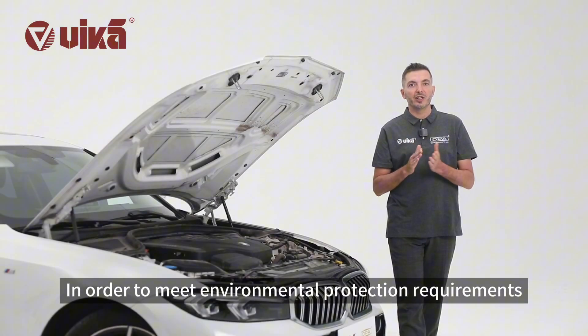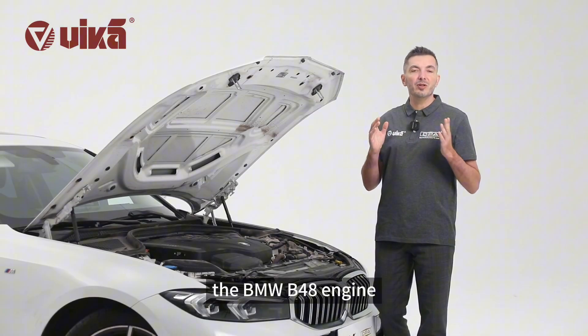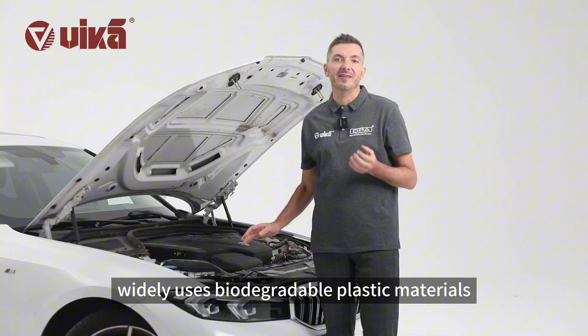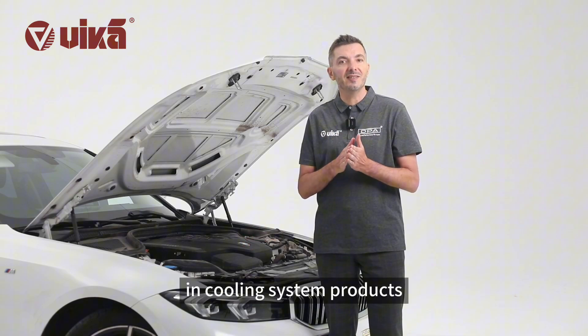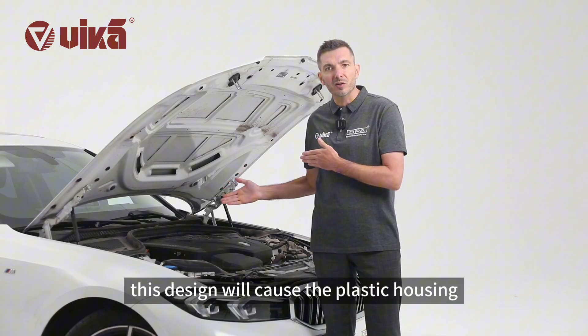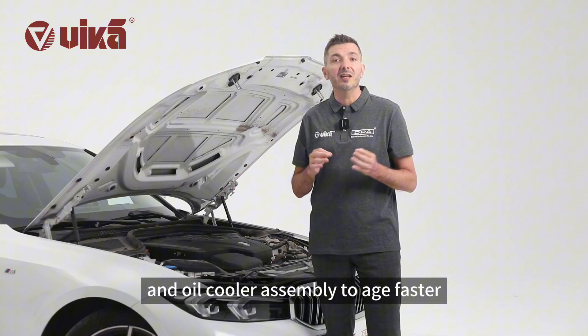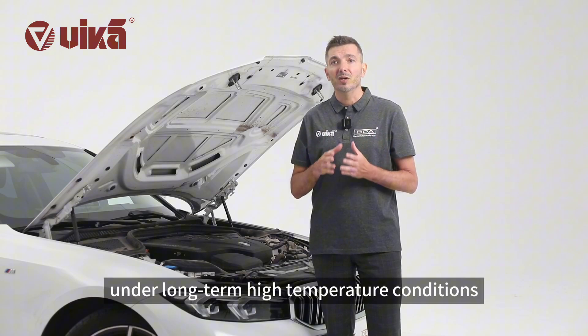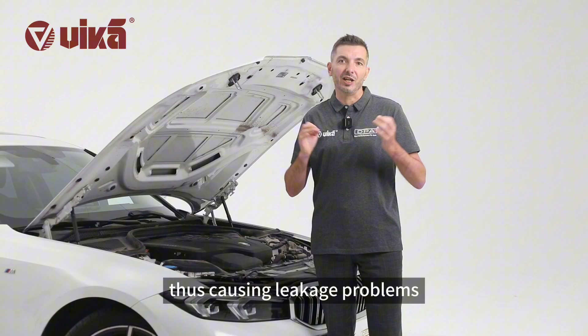In order to meet environmental protection requirements, the BMW B48 engine widely uses biodegradable plastic materials in cooling system products. However, this design will cause the plastic housing and oil cooler assembly to age faster under long-term high-temperature conditions, thus causing leakage problems.